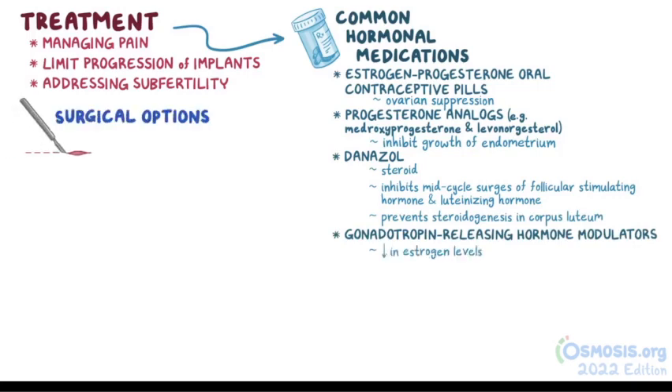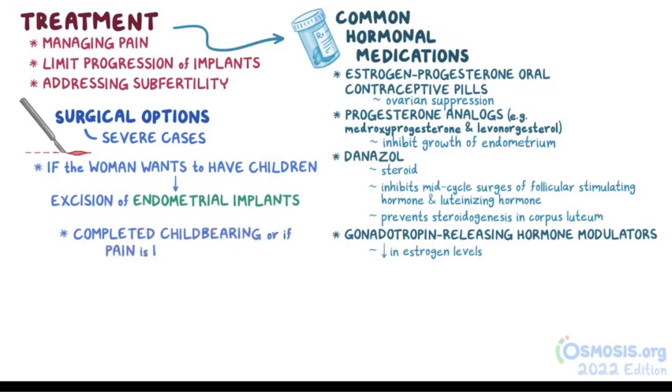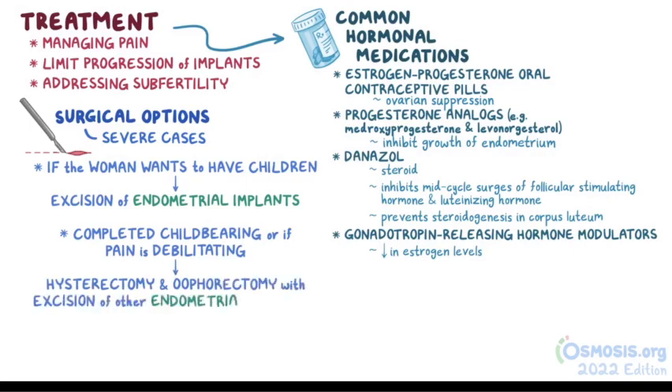Surgical options are available for severe cases. If the woman still wants to have children, the surgery involves only excision of endometrial implants, endometriomas, and adhesions. If she has completed her childbearing, or if the pain is too debilitating, a hysterectomy and oophorectomy with excision of any other endometrial implants is done.